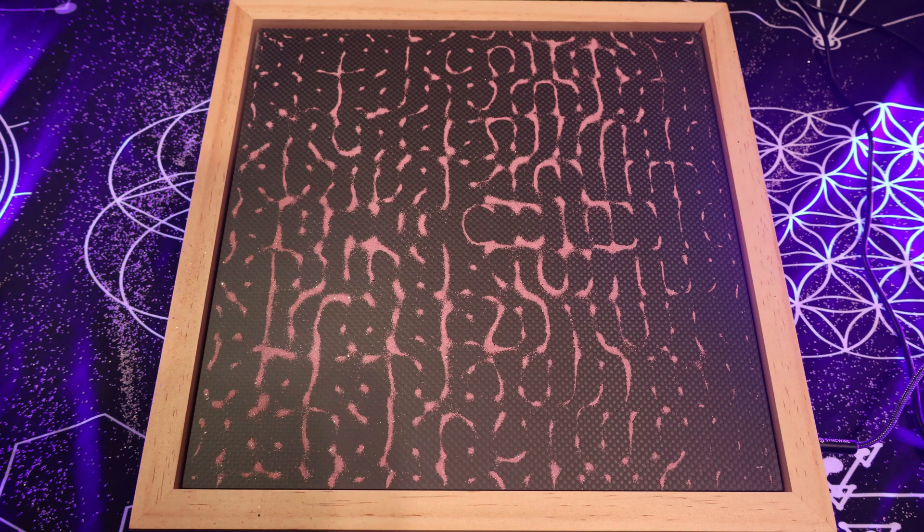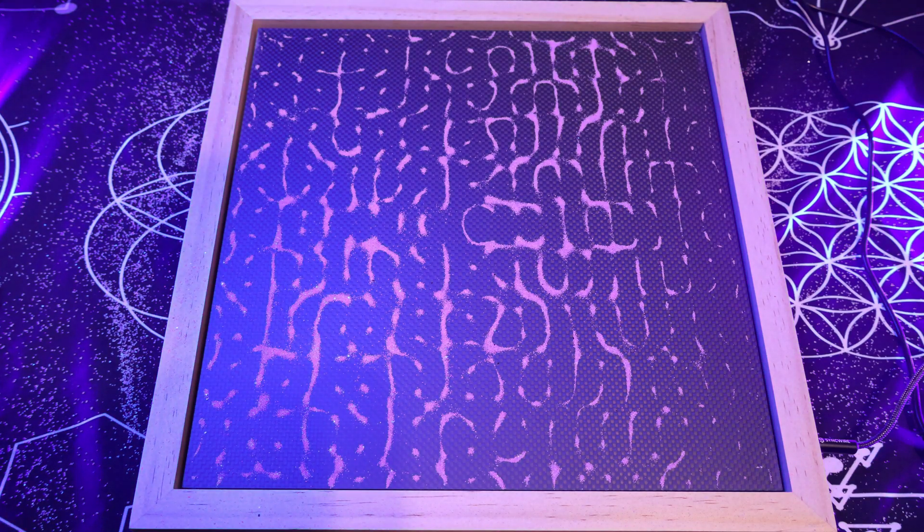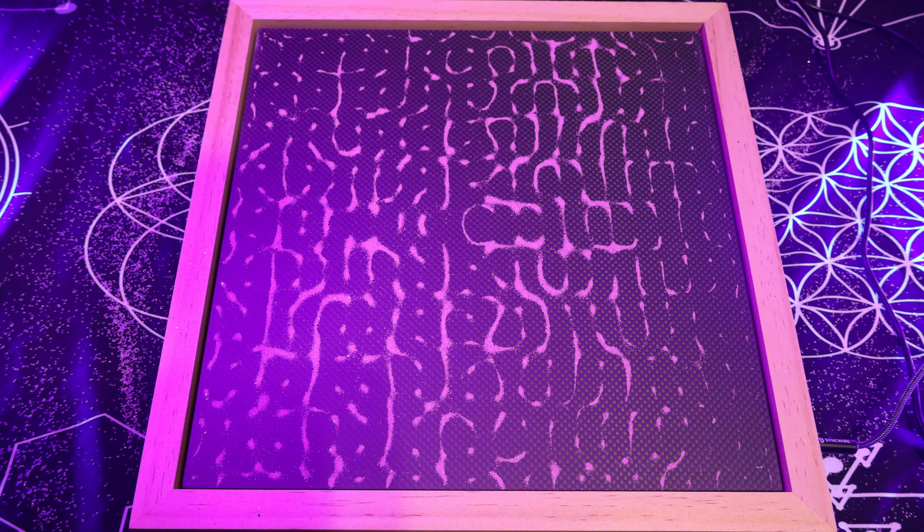21,000 hertz. 22,000 hertz — so still getting patterns at 22,000 hertz.